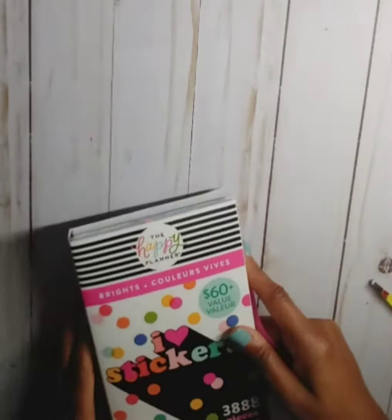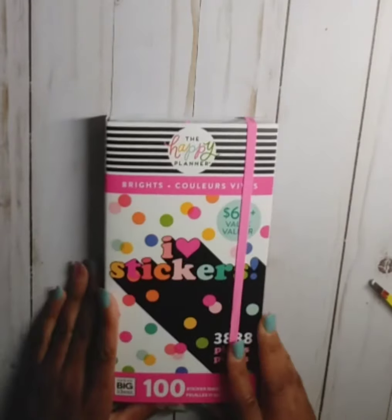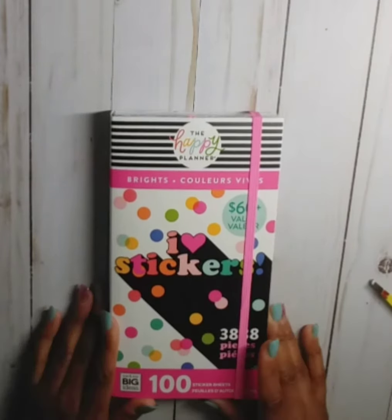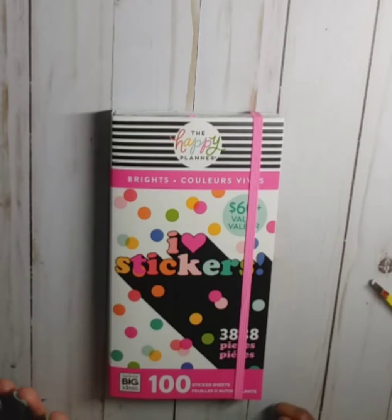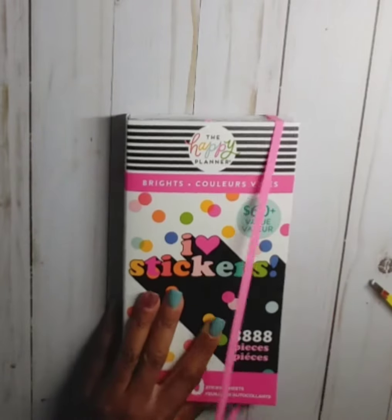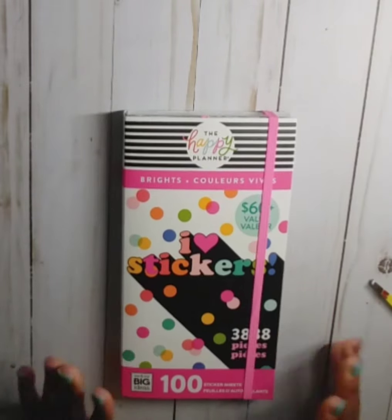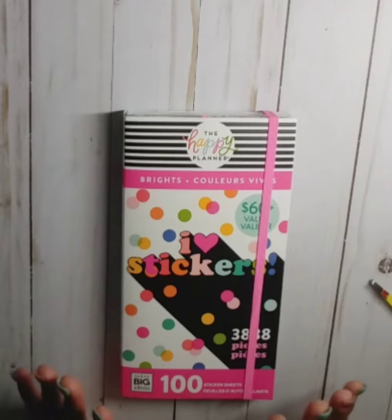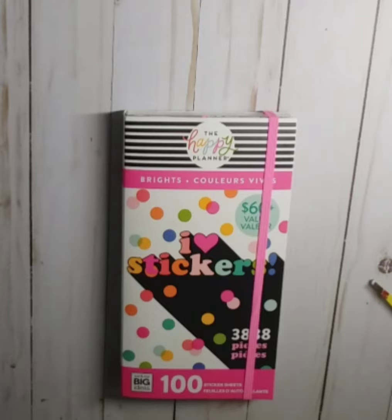Really, you could be a brand new planner babe and just get one of these books and get started. So that was my flip through of the Brights 100 sticker sheet by mambi, the Happy Planner — it has 3,888 pieces. I am really happy that I was able to get my hands on this book. Don't forget to subscribe, hit that notification bell, and give me a thumbs up. If you can get out there and get it, you probably won't get it at this price ever again.